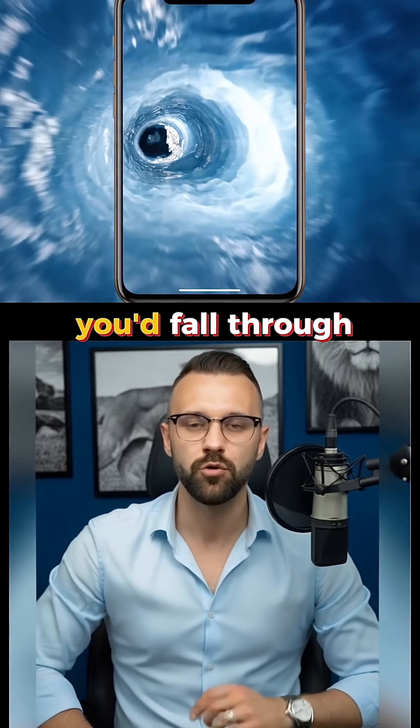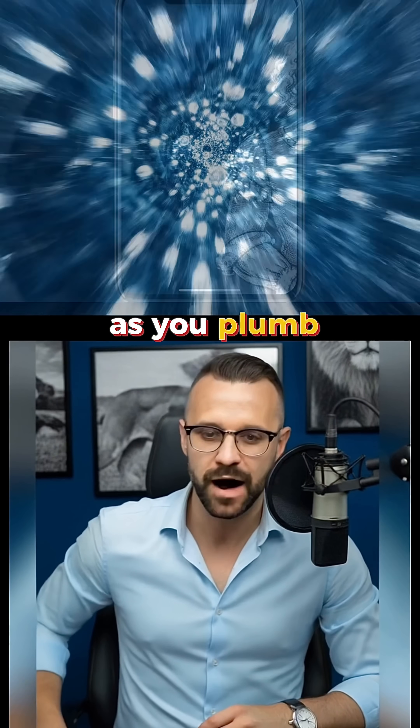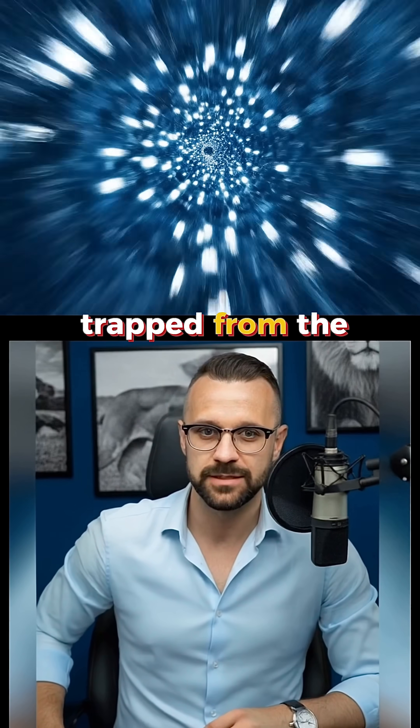So, you jump. You'd fall through snow, which quickly turns into dense, ancient blue ice. As you plummet, you'd see air bubbles trapped from the time of the Renaissance.